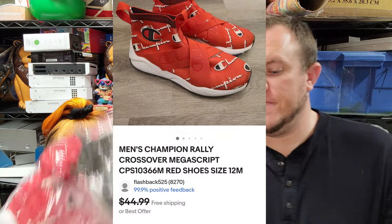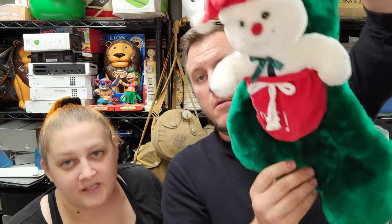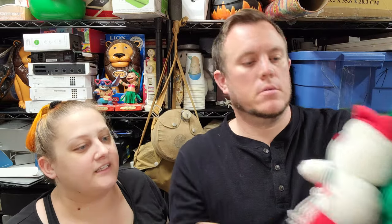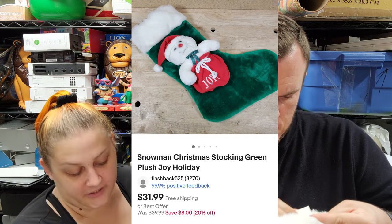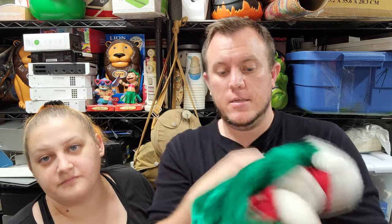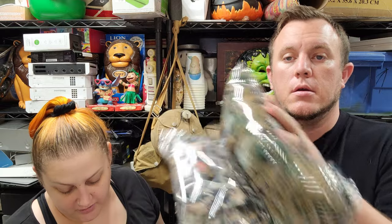Then we've got this cute snowman Christmas stocking — a pretty big one, he's in a little bag that says 'Joy' on it — and that did sell for $32. Super soft, I don't know what year it's from but it's pretty big. Last year we sold probably seven or eight plush stockings like this. I usually pick them up for a buck or two at estate sales and garage sales — try to find older ones if possible.